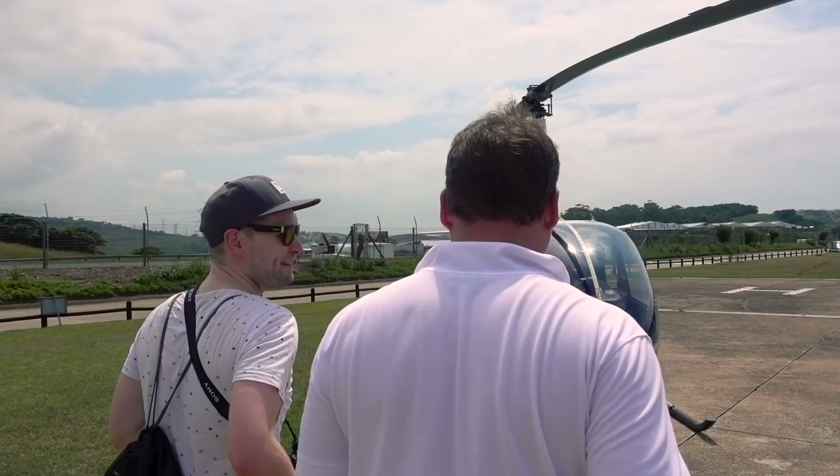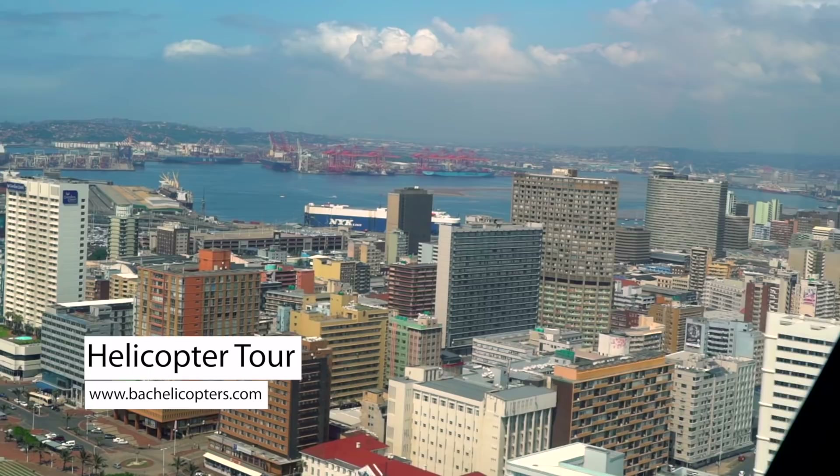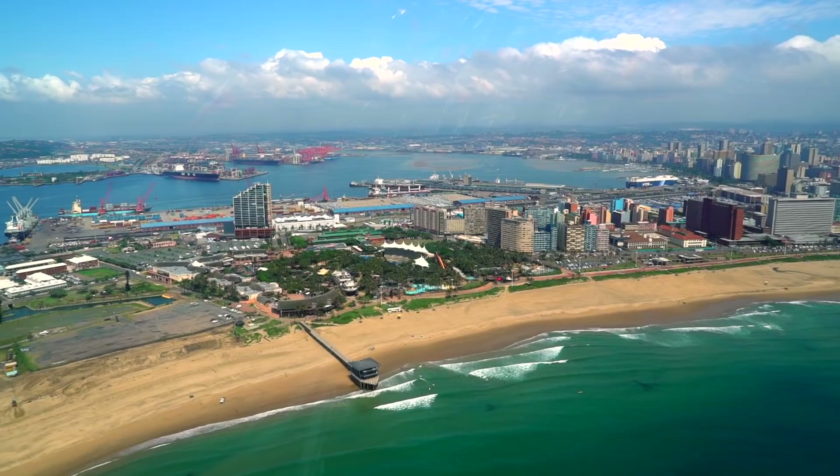I'm here with my local guide Tami who will guide us around for the day. Welcome to the city of Durban, KwaZulu-Natal. We're going to take a ride on a helicopter. South Africa's warmest city is located on the east coast and has a population of about three and a half million in the metropolitan area. Durban is famous for being the busiest port in the country and is also seen as one of the major centers of tourism because of the city's warm subtropical climate and extensive beaches.